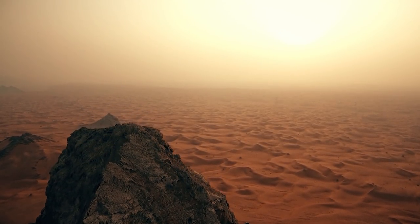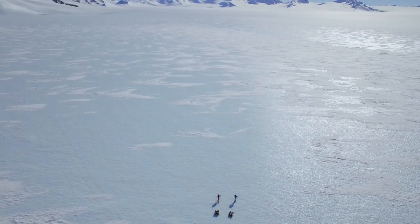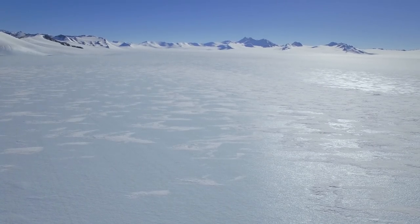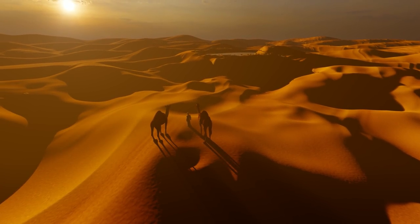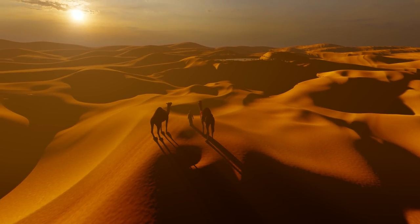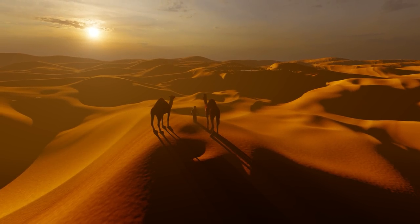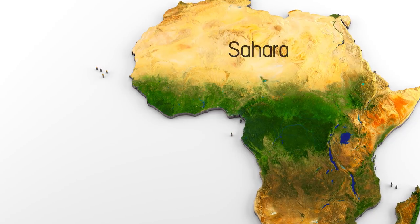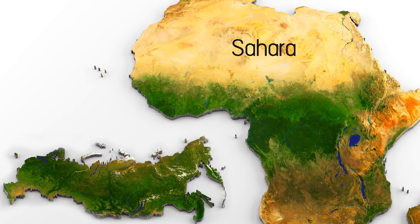It is the largest and most famous desert on Earth. Only Antarctica is bigger, but we do not think of an ice-covered continent as a desert in the typical sense. Most people associate a desert with the scorching sun, lack of rain, and sand — lots of sand, only sand all around. In terms of size, Sahara covers the territory that equals half of Russia, or the entirety of Brazil.